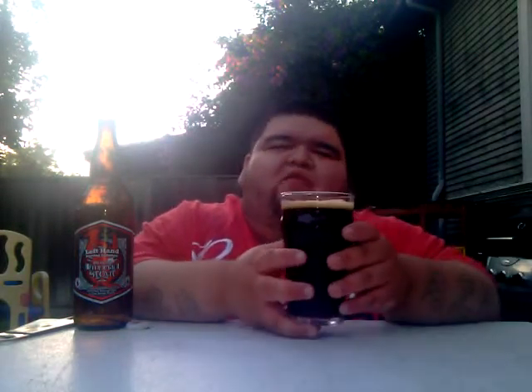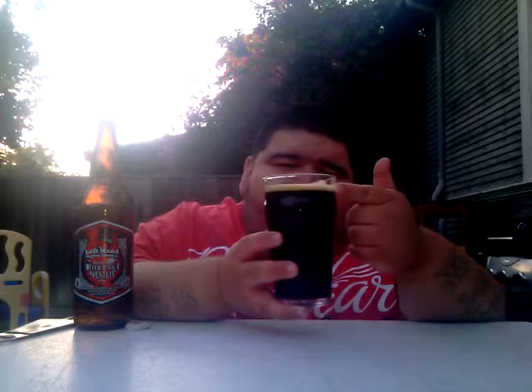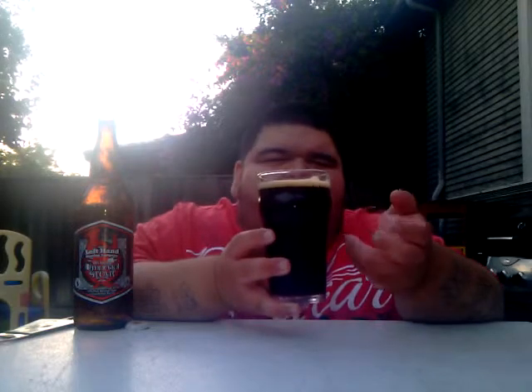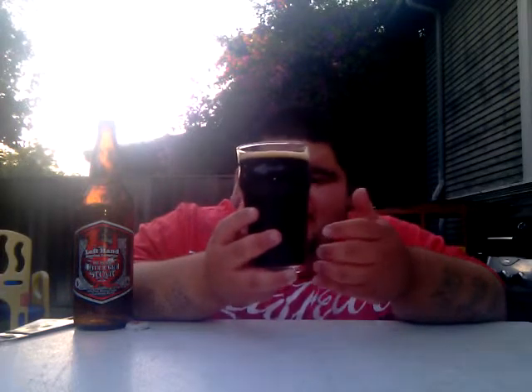I just opened this a while ago — the camera messed up so we're redoing it. I get about one finger, almost a two-finger head. It is an off-white khaki with some dark brown hues at the bottom of the head. It's definitely a dark, oily color, but you're getting some red hues at the bottom of the glass. There's some carbonation in this — not much, it's very minimal.